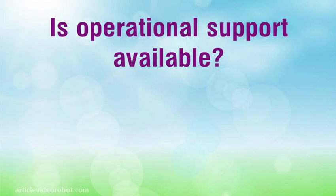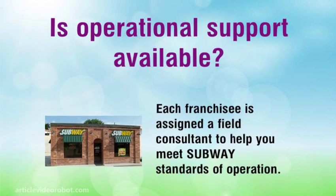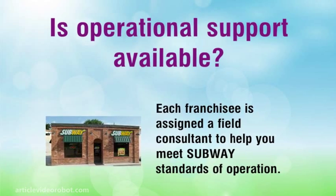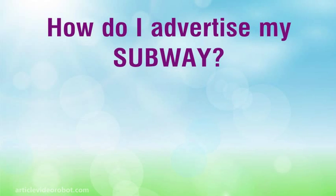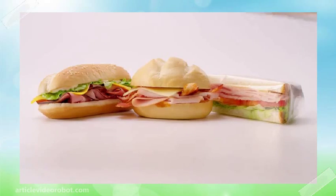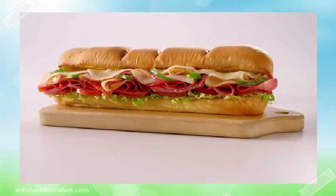Is operational support available? Each franchisee is assigned a field consultant to help you meet Subway standards of operation. How do I advertise my Subway? Franchisees pay 4.5% royalty to the Subway Franchise Advertising Fund each week.